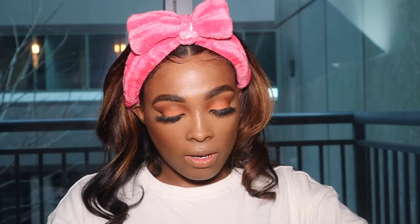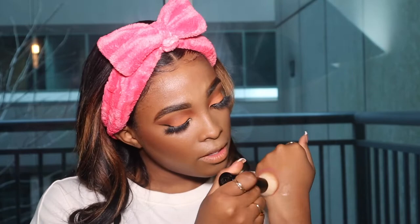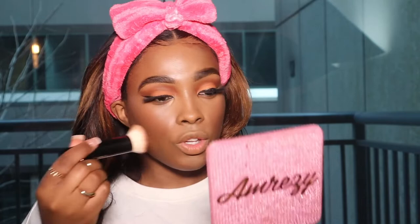I'm going to take my cheek color in the shade Cheeky. The best way I love to apply any cream blush is to put it on the back of my hand first to warm it up — I find you have more control of the product that way. This brush from Merit Beauty is a buffing brush. A nice dense buffing brush is perfect for cream blush because of how it applies. I'm just going to smile and add some color on top of that bronzer. This blush is very, very pigmented — a nice pigment.